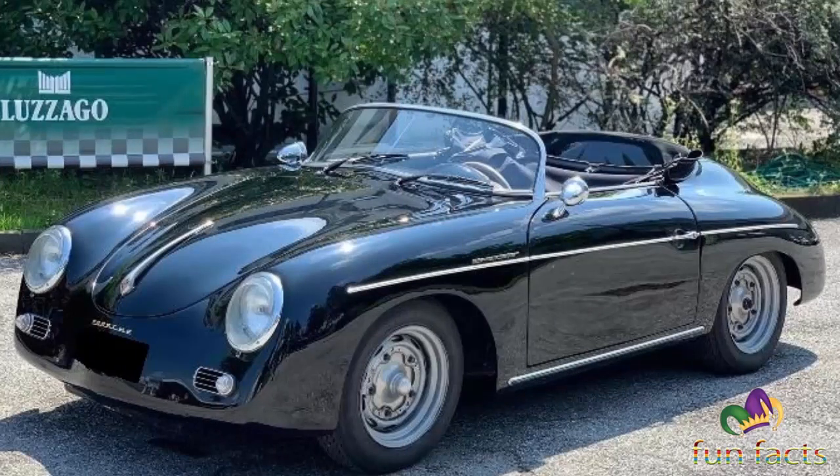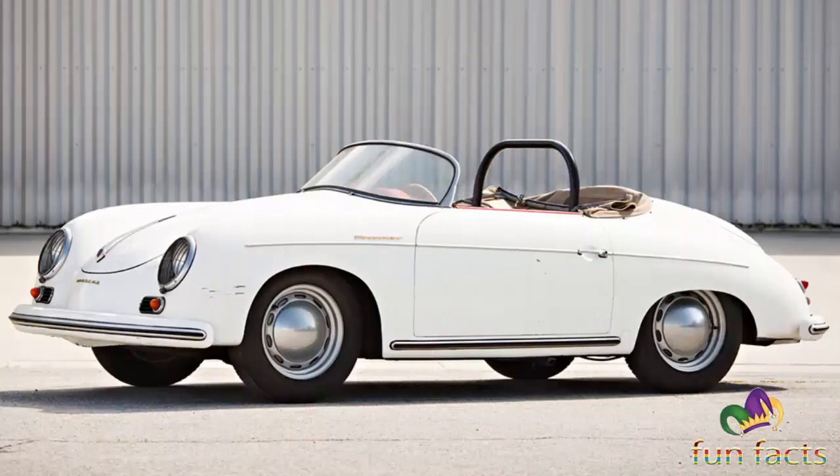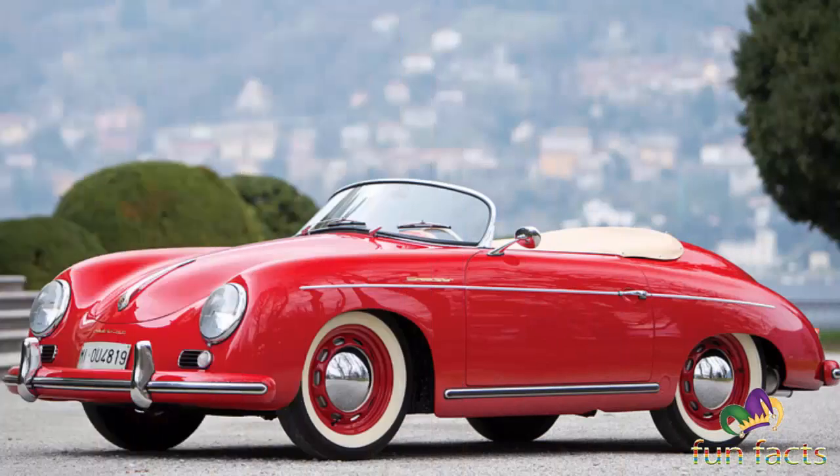Today these cars are upwards of 67 years old, and prices have climbed a little from the initial $3,000. A quick search for a regular 356 on AutoTrader reveals that basic cars start around $40,000, and from there prices go north pretty quickly — many cars on the same site are listed for more than $200,000.